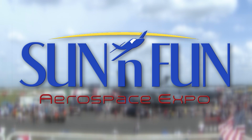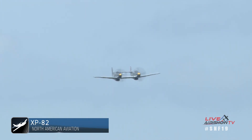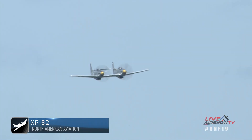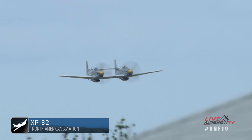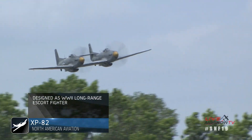This aircraft has 1,860 horsepower on each side. 272 of them were built. You can see it from the left right now. Ray Fowler is at the controls. Listen to the sound of twin Rolls-Royce Merlin engines.